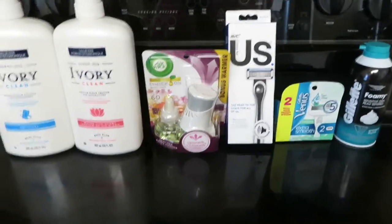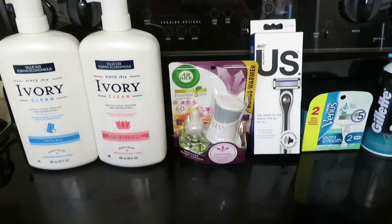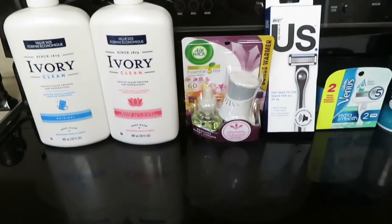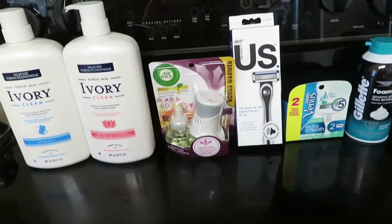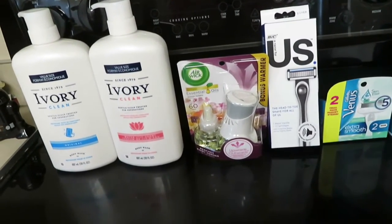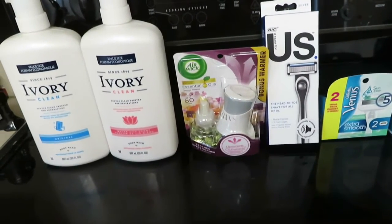Hey y'all, it's Kim and today I am sharing with you my Dollar General haul. Today is February 20th, 2021. It's all digital coupons and I spent enough so that my five off of $25 would come off on that coupon.